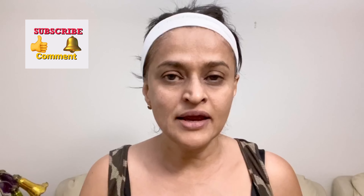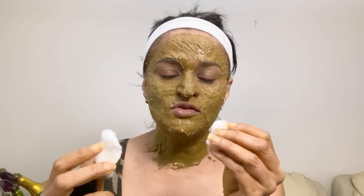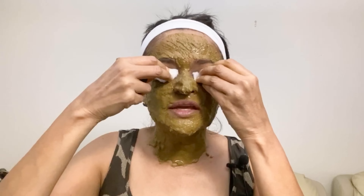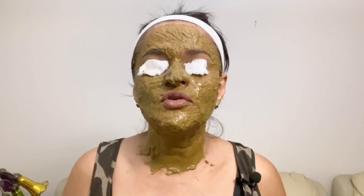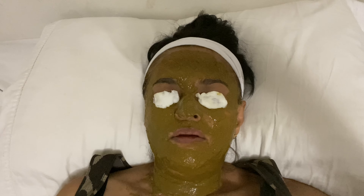Wash your face thoroughly and apply the mask all over your face, leaving the eye area, and also apply on the neck. Dip two pieces of cotton in rose water and place them over your eyes and rest for about 15 minutes before washing your face off. Use the face mask regularly to get the full benefit.